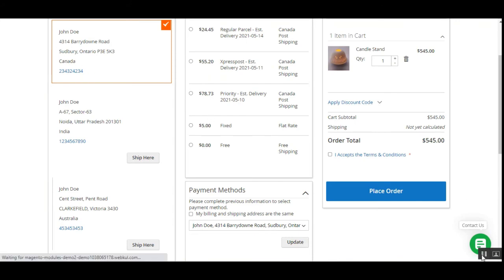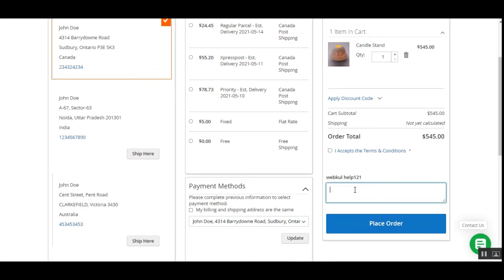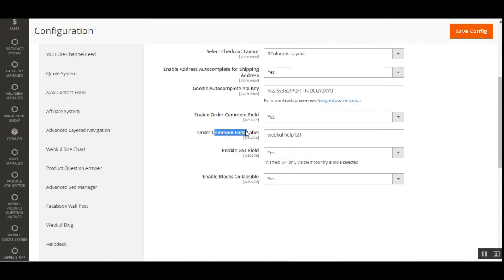If we enable the order comment field and set the label — for example 'webcoolhelp121' — save the configuration, and refresh the checkout page, the order comment section appears with the updated label 'webcoolhelp121'.